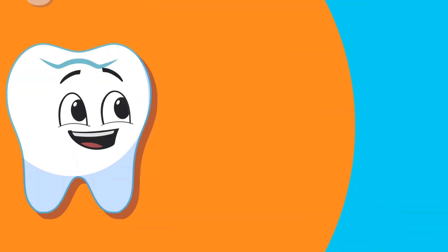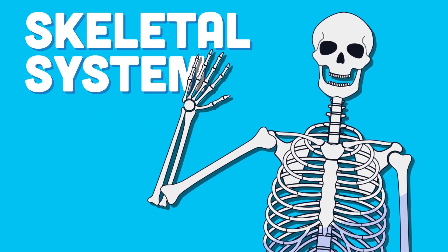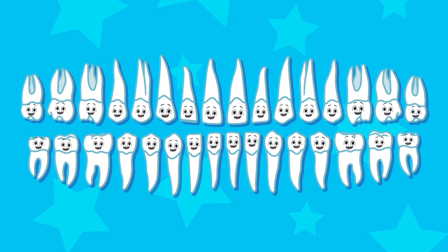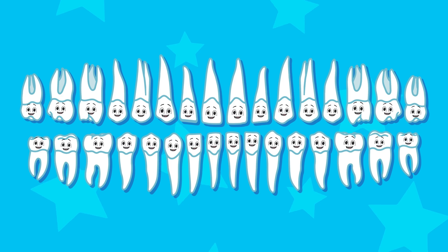Teeth are part of the skeletal system though they are not bone. We play a key role in digestion to chew foods while we're grown. We're your teeth, we're your teeth, your digestive system star. We hope you listen well and you learn just who we are.